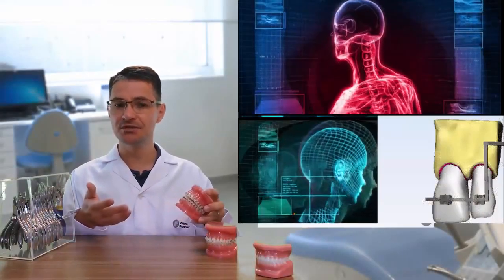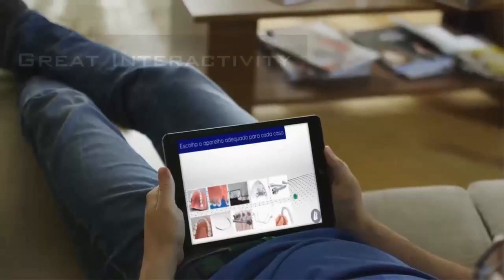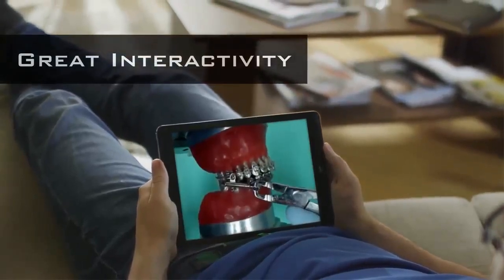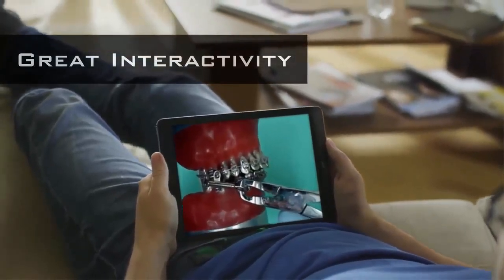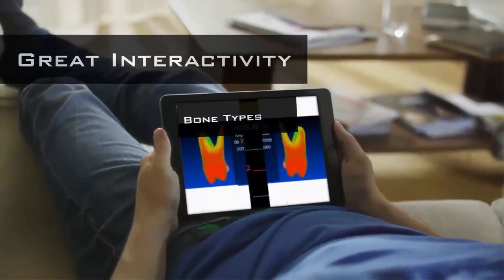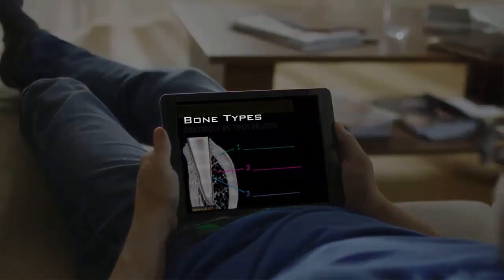The great differential of our work is the quality excellence of the transmitted conduct. The interactivity we offer involves the choice of the appliance, the visualization of the confection and activations, the biomechanical study of the load distribution, and the practice of exercise to consolidate the acquired knowledge.